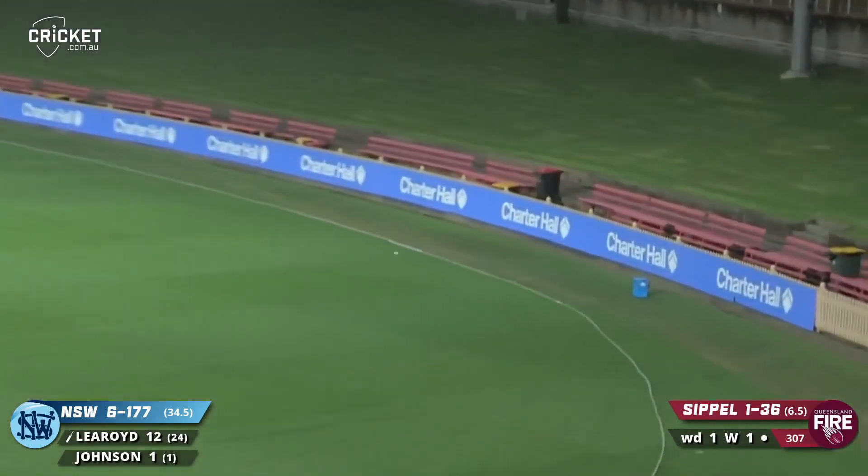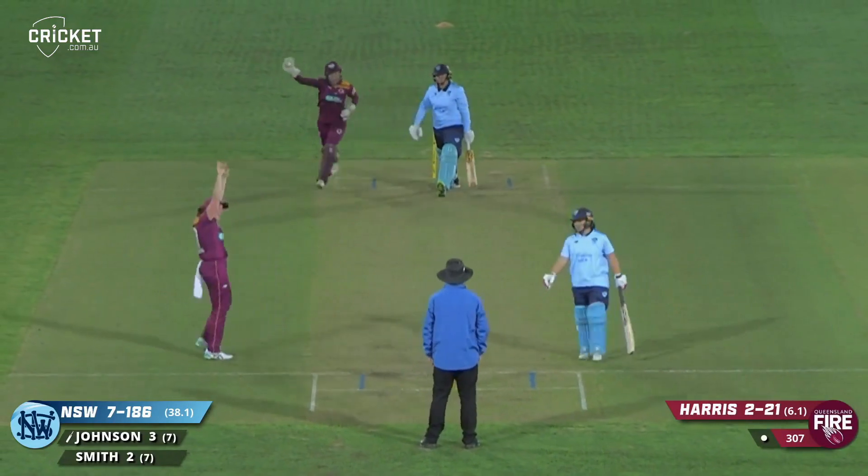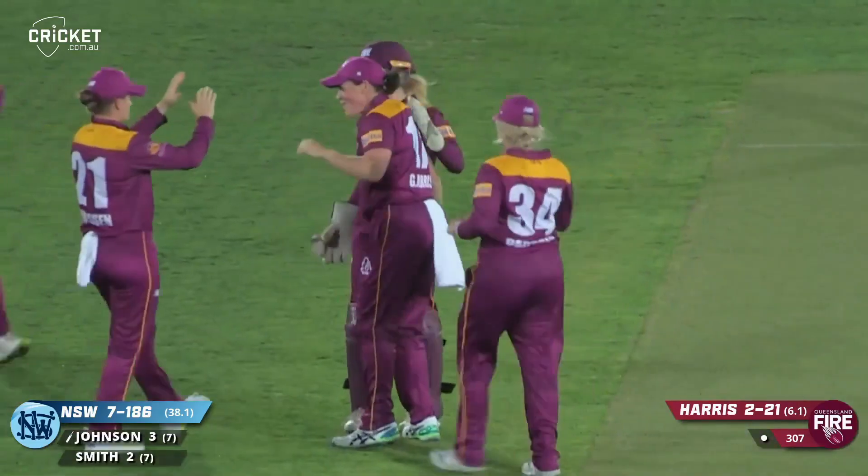Pulled away. Is that caught behind? Out - brilliant catch, little nick behind, and Sammy Jo Johnson has to go.